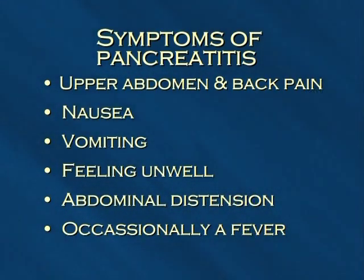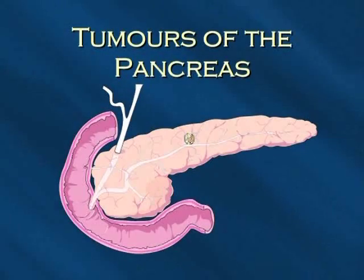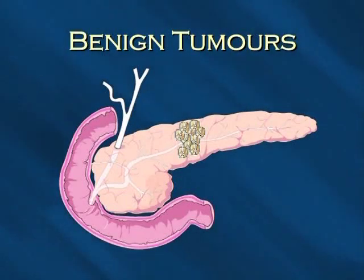Most episodes of pancreatitis resolve on their own and do not cause any long-term problems. A tumor develops when a group of cells begin to divide and multiply in an uncontrolled way. After time, enough of these abnormal cells form a lump, which is called a growth or a tumor. Tumors can be either benign or malignant. The word cancer only applies to malignant tumors. Benign pancreatic tumors do not spread outside the pancreas.